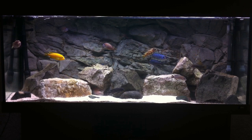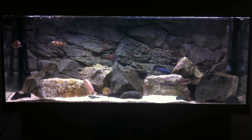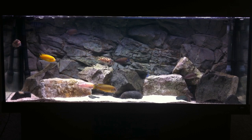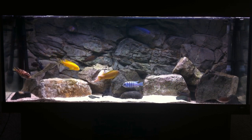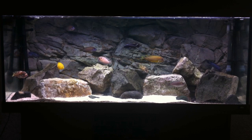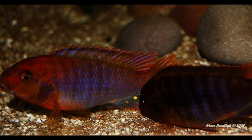Mbuna are maternal mouth brooders, meaning the female holds the offspring in her mouth for between 21 to 28 days. The breeding process begins with the male preparing a breeding area — normally a well-selected rock surface, a patch of sand near a rock, or a patch of sand out in the open — constantly removing any unwanted substrate to make the area appealing to females. The male darts around shaking his body to show off his breeding dress. The male and female then swim in a circular motion, with the female dropping her eggs and picking them up in her mouth, continuing until all eggs are dropped. Then the male shakes his anal fin, which in most cases will have egg spots, tricking the female into thinking there are more eggs to pick up — but in fact this is when her eggs are being fertilised.